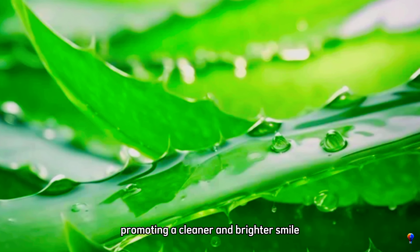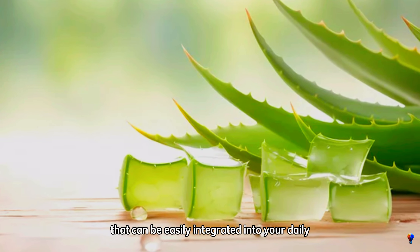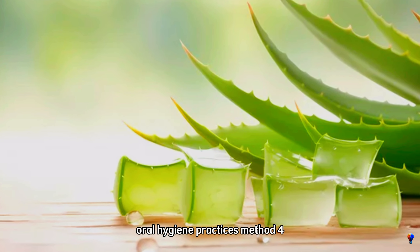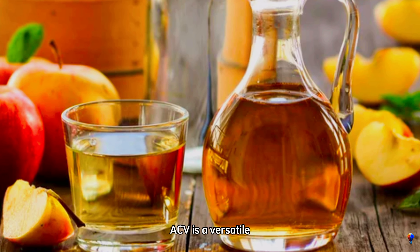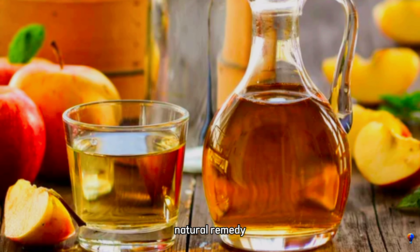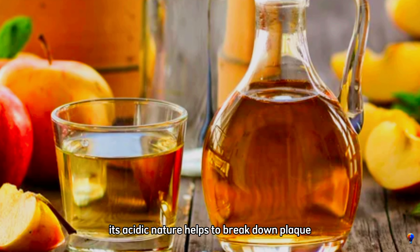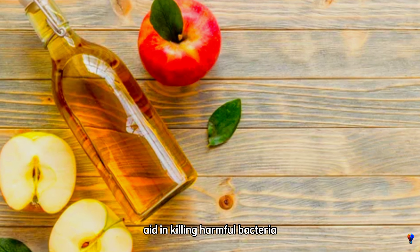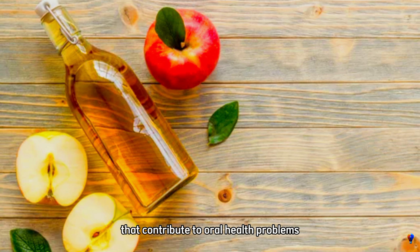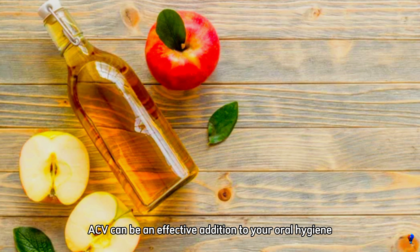Regular use of aloe vera gel can lead to healthier gums and a reduction in plaque and tartar, promoting a cleaner and brighter smile. Plus, it's a natural and cost-effective option that can be easily integrated into your daily oral hygiene practices. Method 4: apple cider vinegar. Apple cider vinegar, or ACV, is a versatile natural remedy that can be beneficial for dental health. Its acidic nature helps to break down plaque and tartar deposits on teeth, while its antibacterial properties aid in killing harmful bacteria that contribute to oral health problems. When used correctly, ACV can be an effective addition to your oral hygiene routine.